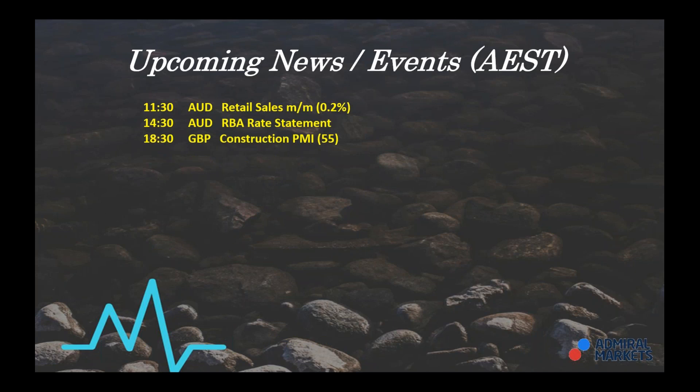At 6:30 this evening we have PMI construction numbers from the UK. That pretty much wraps up the trading session. These times are in my local time, which is Australian Eastern Standard Time.